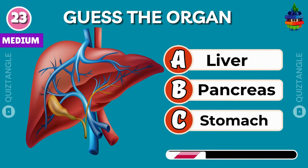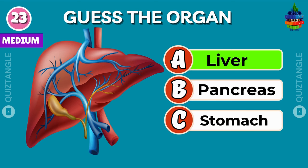Can you guess which organ is this? It's liver.